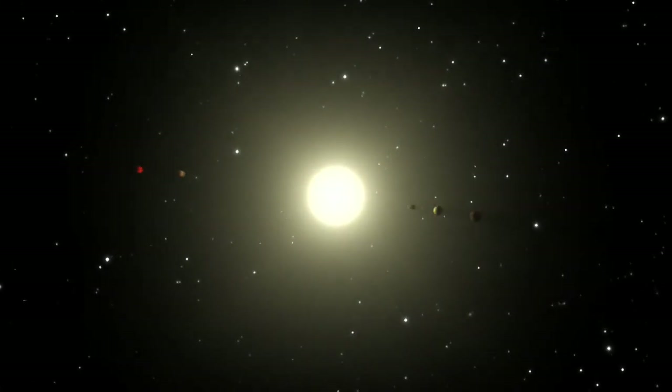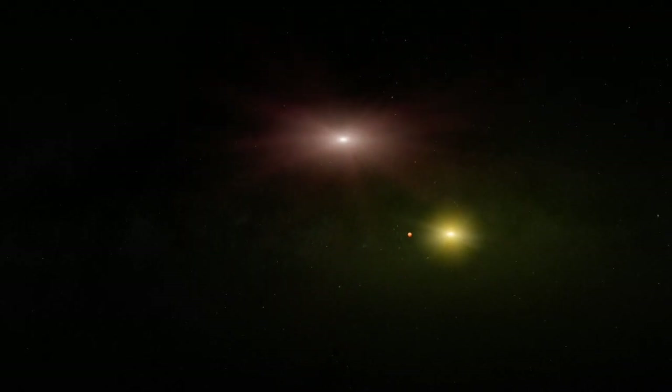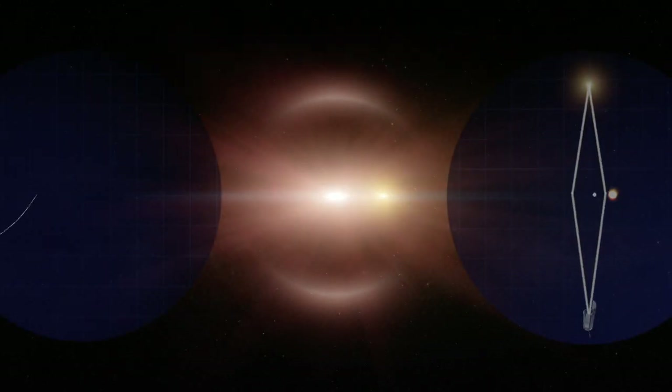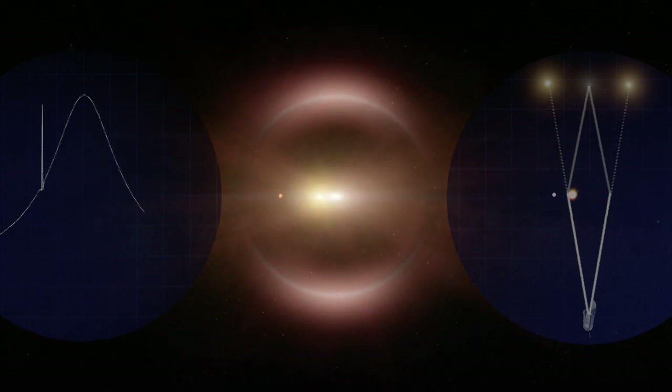The particular thing I'm interested in using WFIRST for is to actually do a statistical census of planetary systems in our galaxy. What we're looking for is gravitational microlensing events — cases when another star passes in front of our line of sight to a background star, making that background star get a little bit brighter due to the gravity of that foreground star. And that allows us to find planets.